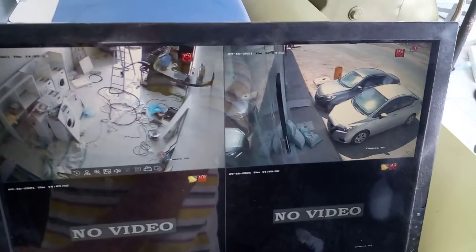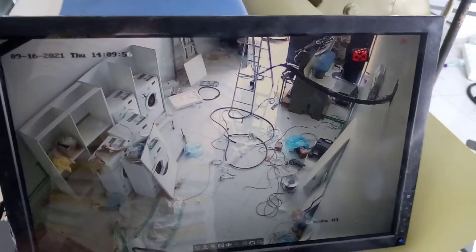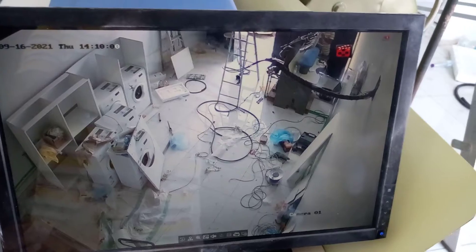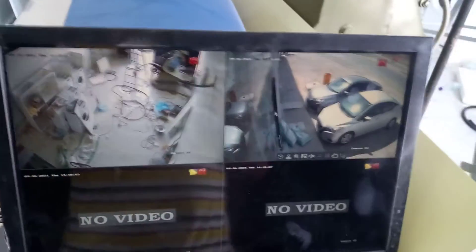We have two cameras — all are two megapixel. You can see here, indoor, this is under construction — a maxala, a laundry. We have outdoor coverage also here. This is a two megapixel camera.